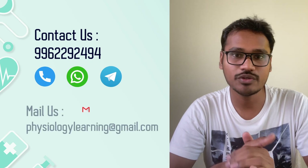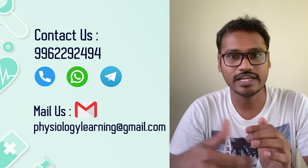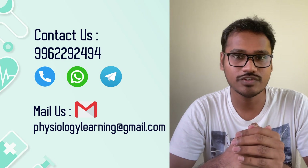Coming to the subscription pack, you just have to text us at the given number or you can mail us at physiologylearning@gmail.com, where you will be given further details of the course.